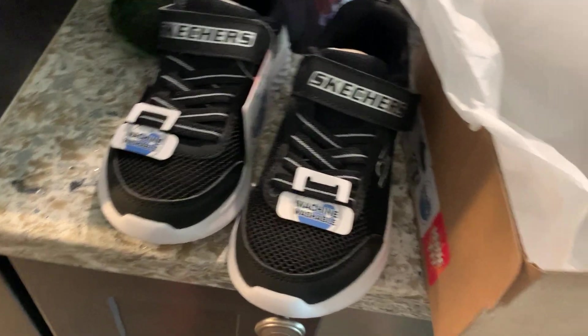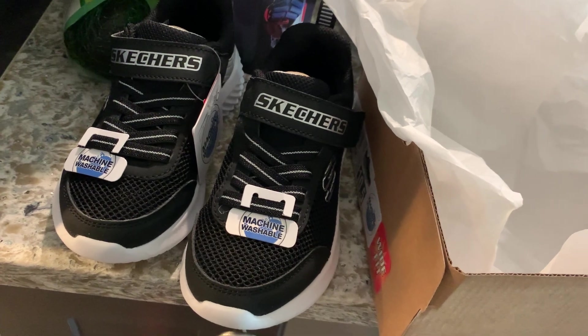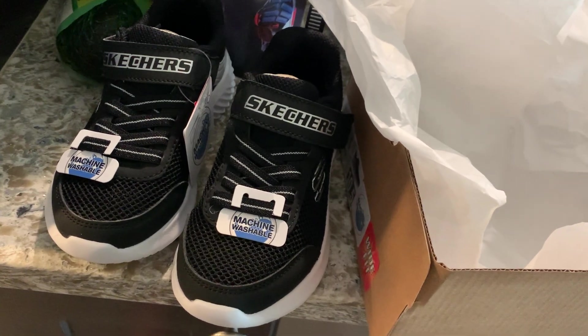Definitely check these out, you guys. If you have little kids — boys, girls — you definitely want to check out Skechers. They have the most comfortable, easy to clean shoes. We'll see you next time. Bye!